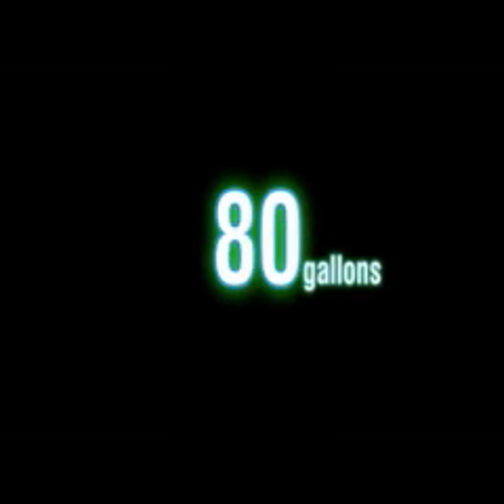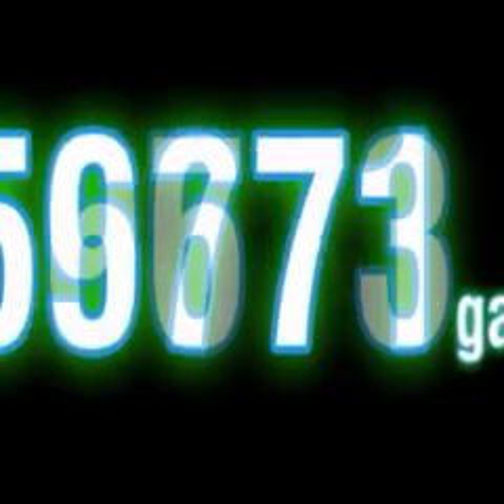So imagine how much water is used each day between schools, businesses, homes, farms, and the list goes on because everybody uses water. When a lot of water is used, it collects bad stuff like germs, trash, chemicals, and other pollutants.